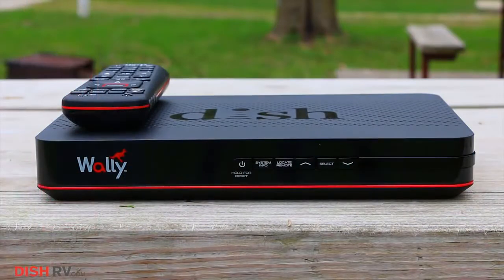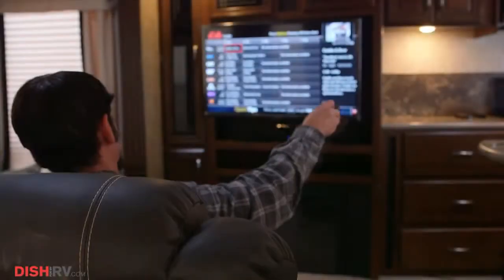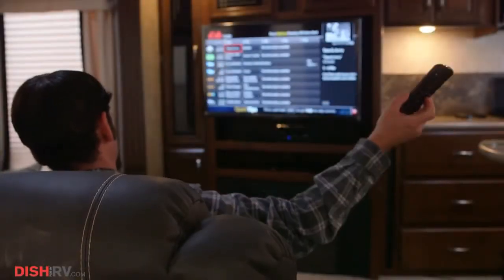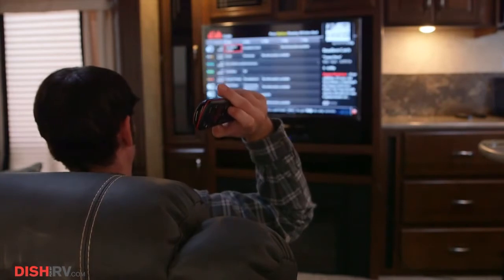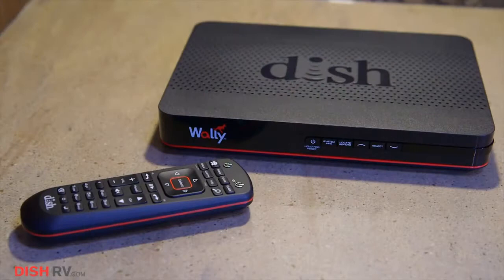Even the new WALL-E remote offers modern-day convenience, like radio frequency that allows you to use the remote without having to aim at a receiver or have open cabinets, and the locate remote feature that guides you to its hiding place with a soft chime.